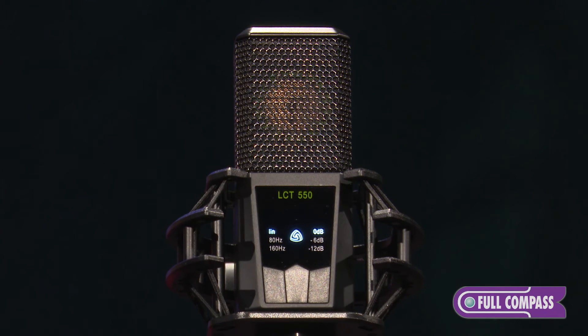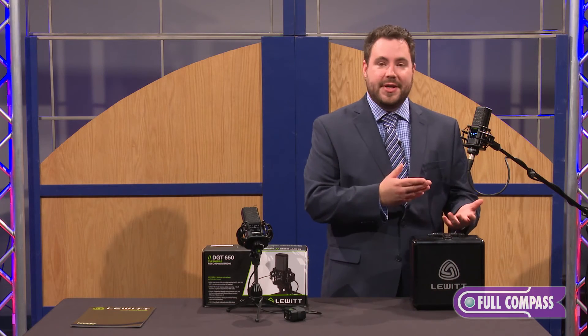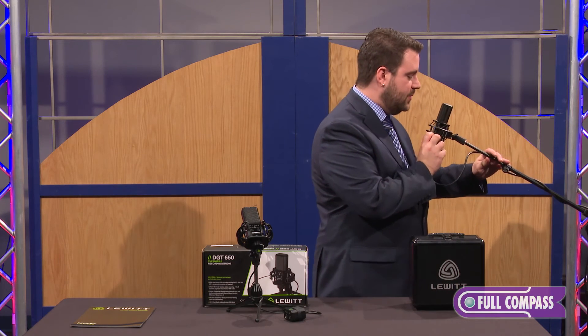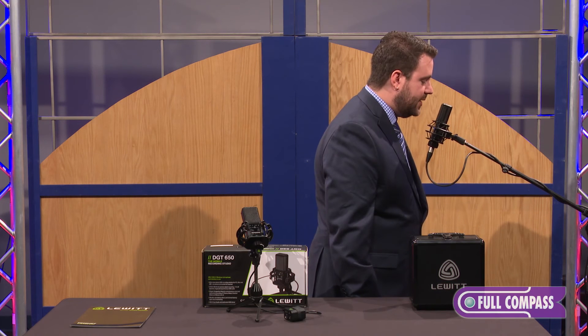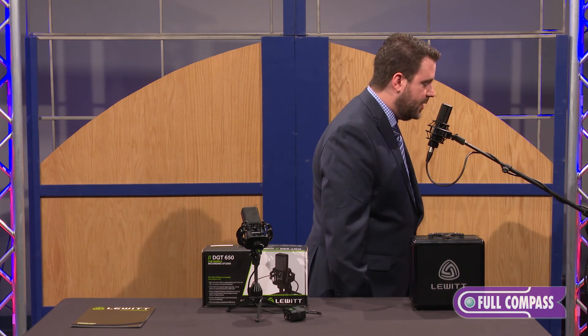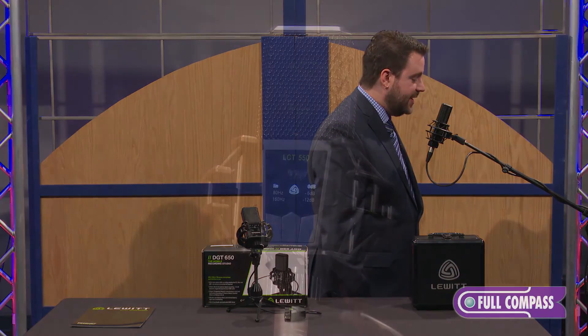Being as large diaphragm condensers are often used as vocal microphones, I'll speak into it now so you can get an idea of the sound. Check one two, check — this is the Lewitt LCT-550 — check one two three four. The quick brown fox jumped over the lazy dog.